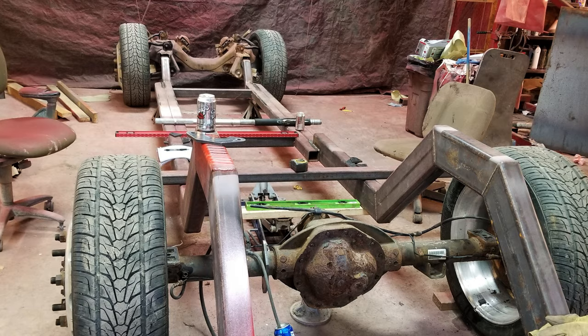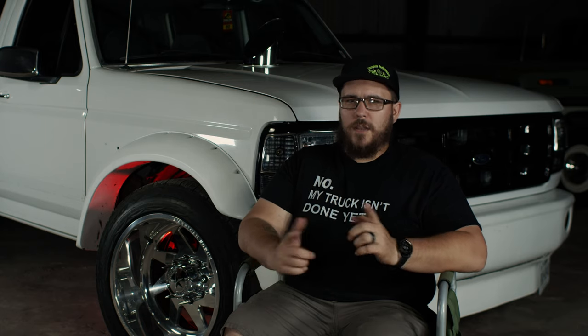Life threw another curve ball and I decided to come down here to Texas and work for these guys. We had been friends for a while. I had come down to Texas between that first trip to buy the truck — there was an OBS Addicts truck meet and I came down to meet all these people I had been friends with on the internet forever. You know, imaginary internet friends.